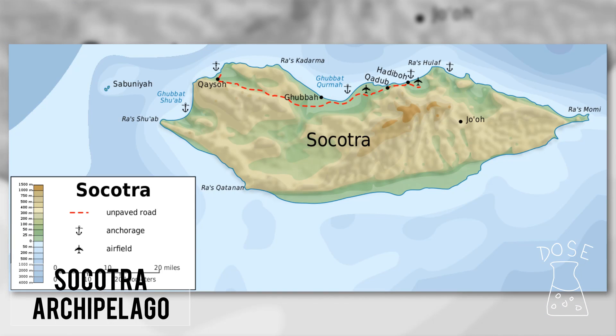The Socotra Archipelago, part of the Republic of Yemen and the Arabian Sea, supports so many diverse and unique species of life that it's been described as the most alien place on Earth. It's also a refueling stop for Somali pirates.